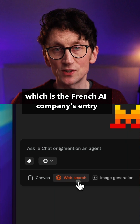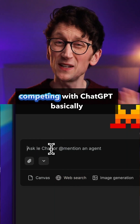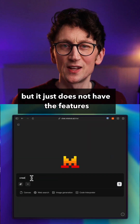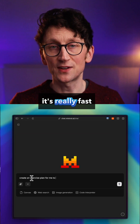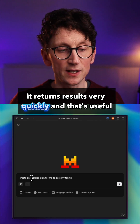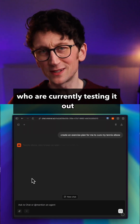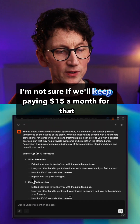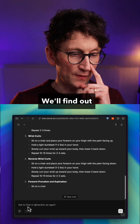Then there's Mistral's Le Chat, which is the French AI company's entry into the AI chatbot market, competing with ChatGPT basically. But it just does not have the features that ChatGPT has, unfortunately. There's one thing going for it — it's really fast. It returns results very quickly, and that's useful. Whether or not people like myself who are currently testing it out will stick with it, I'm not sure. I'm not sure if we'll keep paying $15 a month for that. Is that speed worth it? We'll find out.